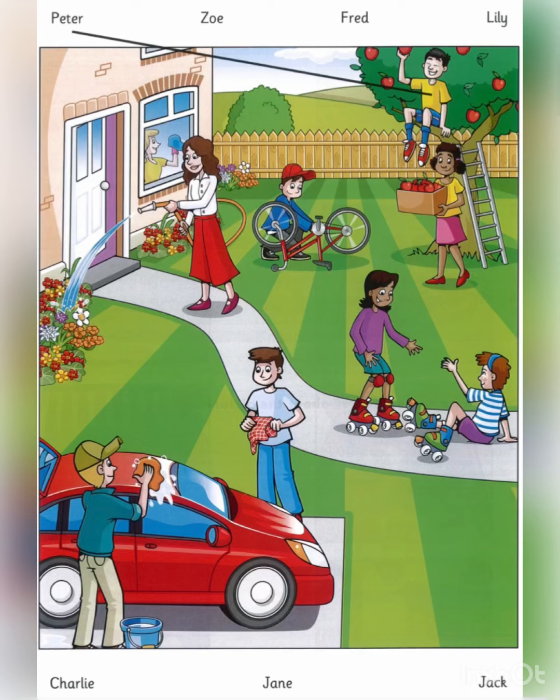Hi, Mr. Gray. Here's a picture of my house yesterday. It was nice weather and we were outside. It's great. There are a lot of people. Who's that boy up in the tree? That's Peter. Did he get a lot of apples? Yes, he did. Can you see the line?